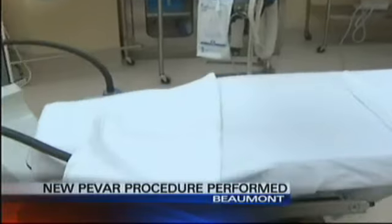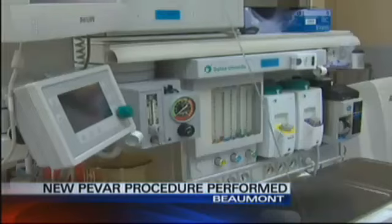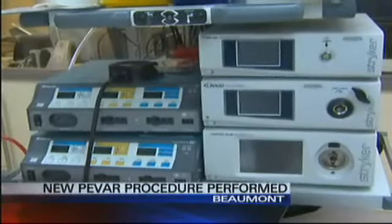Dr. Sattolongo performed a procedure never before done in our region. It's called P-VAR, and it repairs the aneurysm without making large incisions in the patient's groin area and without giving the patient anesthesia, only a sedative. There's less discomfort, much less risk of complications, and little recovery time.